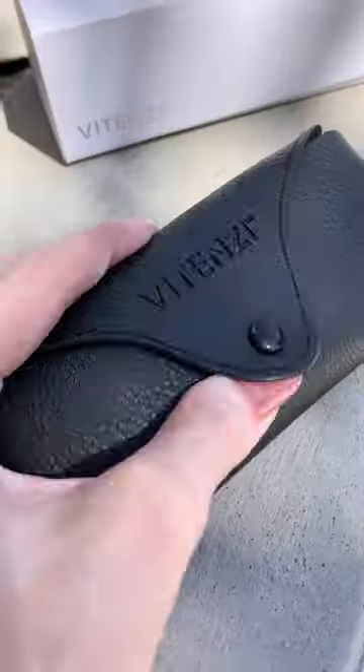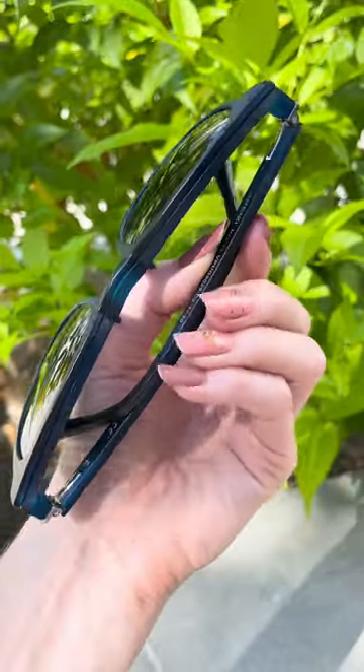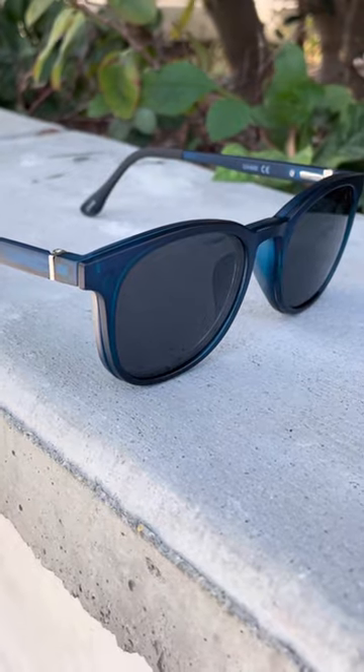These aren't just any glasses. With these, you get three key features in one pair of glasses. The Vitenzi Naples glasses come in black, tortoise, and blue, the color I chose. You can choose your level of magnification from 1.5 all the way to 3.